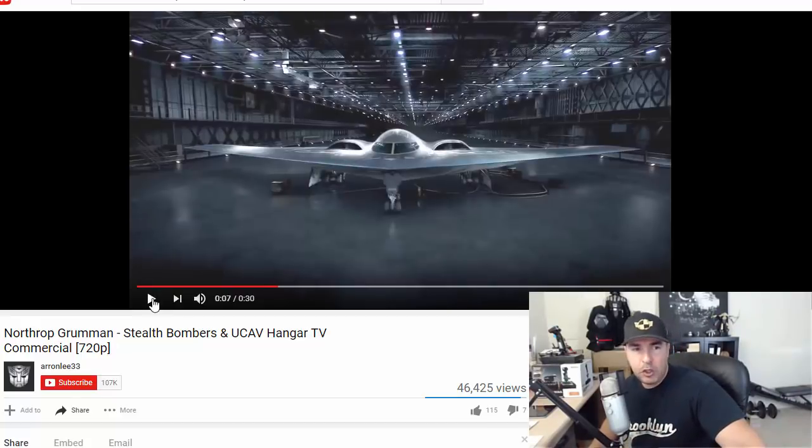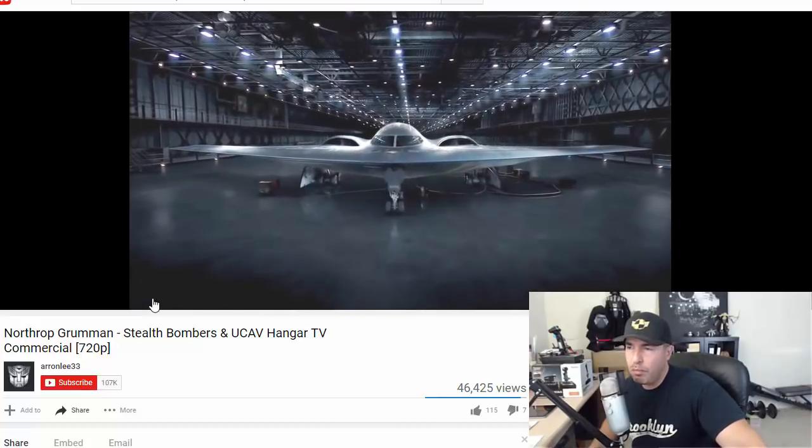Up next is the B-2 Spirit, which was introduced in April of 1997. Only 21 of them were built.